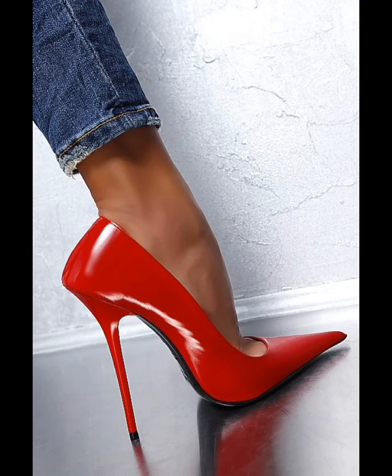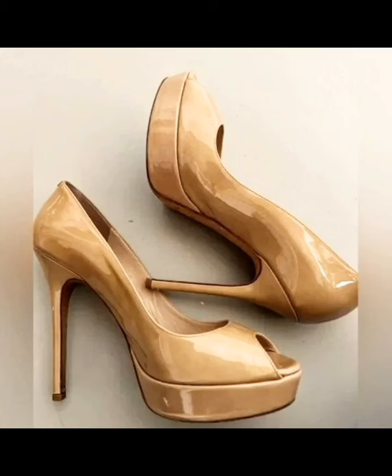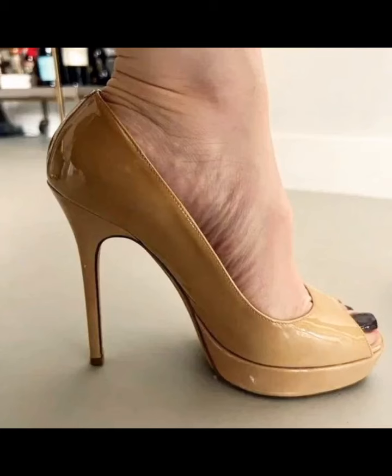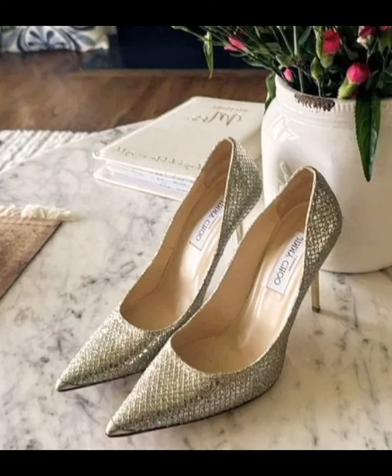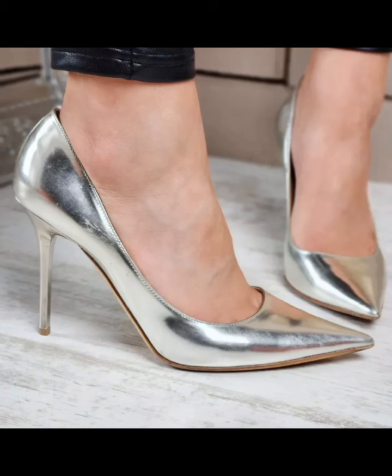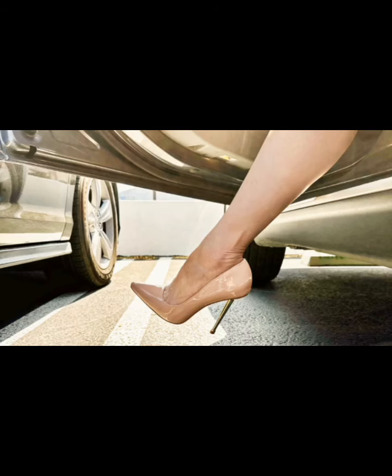I know you will like this leather stiletto and shoe video very much. Friends, if you haven't subscribed to my channel yet, then quickly subscribe — you will get my next video first and be the first to watch. These leather stilettos and shoes are looking very cute and very adorable.